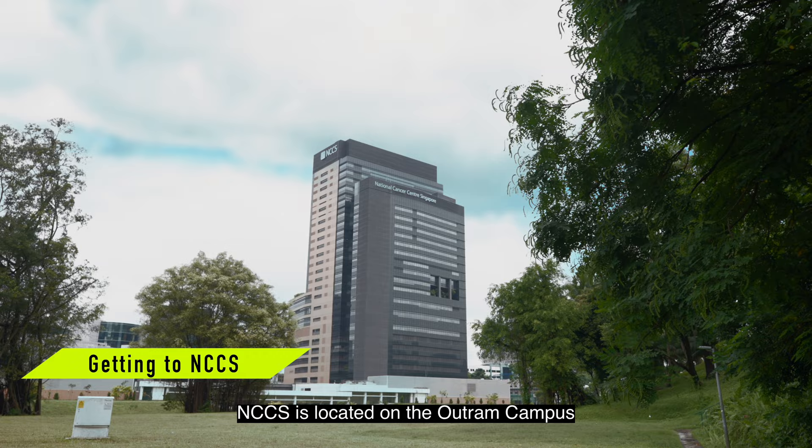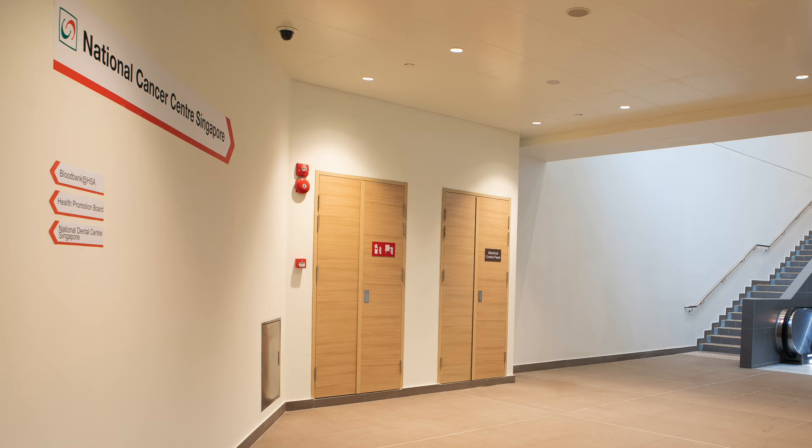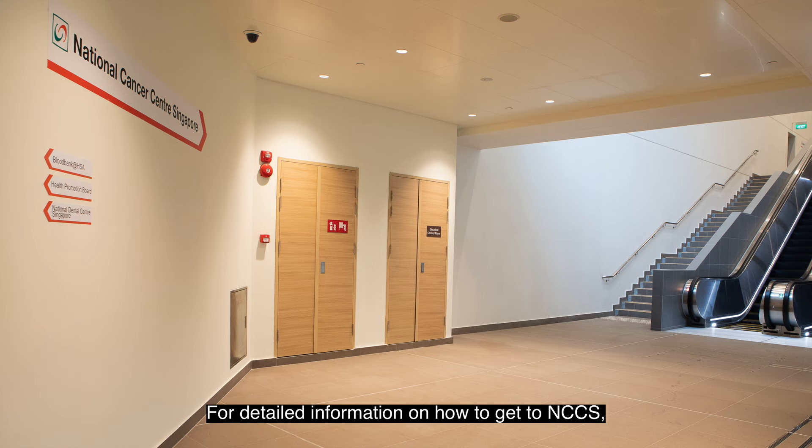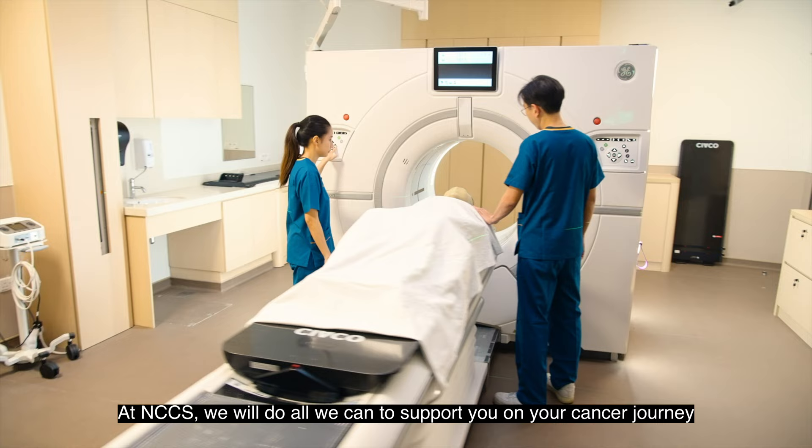NCCS is located on the Outram campus and is connected via a sheltered link bridge to the Outram Park MRT station. For detailed information on how to get to NCCS, scan the QR code that you see on the screen now.